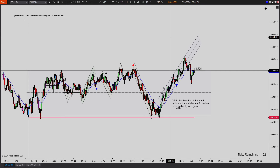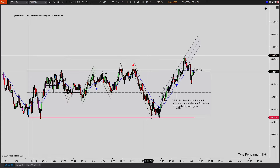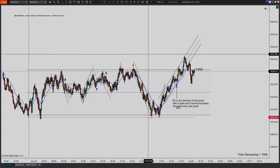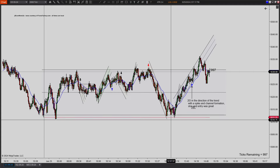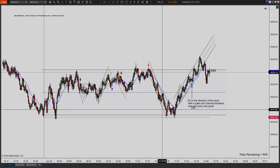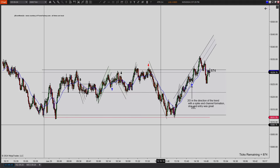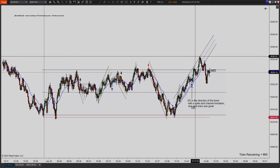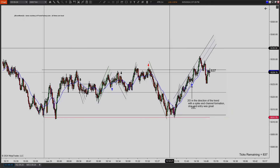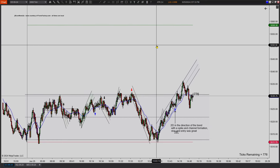Trading range for today, pretty standard. We had a lower high form on the daily chart. You can see right here we tried to break yesterday's low, went through it, tapped it a couple times — basically twice. Failed and rejected to a higher move. We didn't get past yesterday's high; that is quite a ways away.